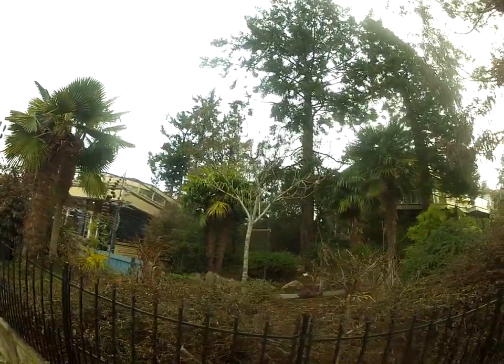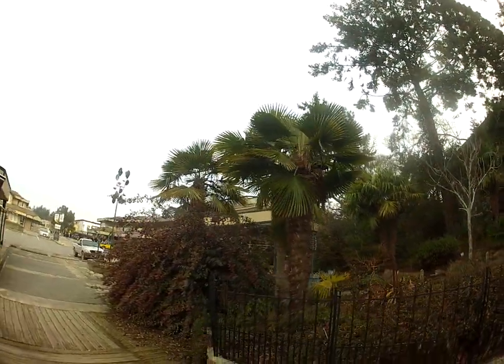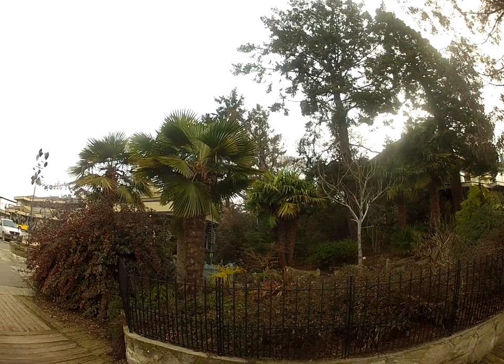But anyway, we're gonna go look at some camera ops palms, so stay tuned for more videos here from the Gulf Islands in the North Pacific. Thanks for watching, cheers.